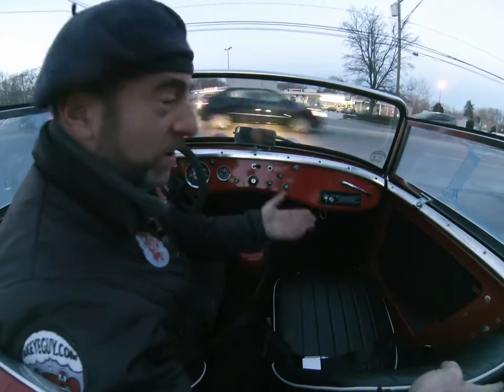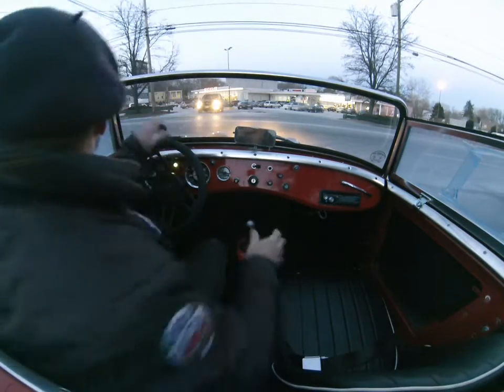We do a huge amount of sorting out of these cars. People buy them online and the reality is they need work. Here it is — it's been here for a month and now it's ready to go.